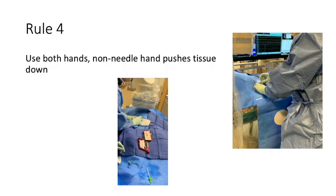Rule number four: use both hands for access. You can use your non-needle hand to push down tissue. You can also use it to apply tension against the artery to render it less mobile.